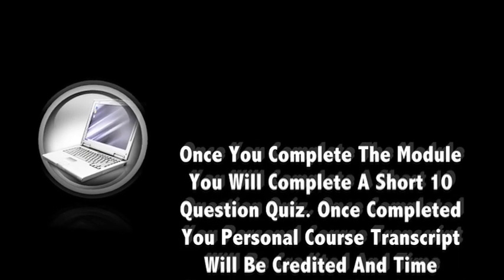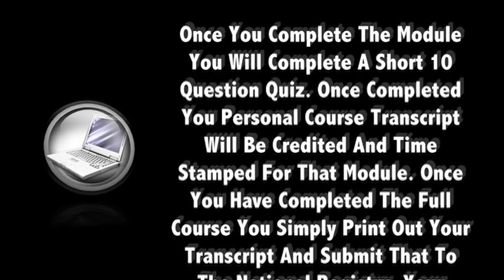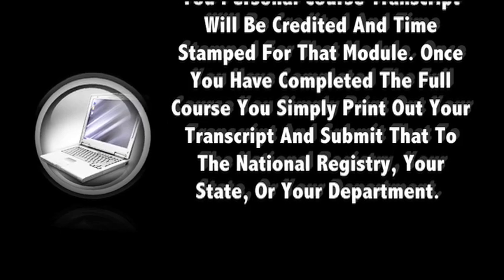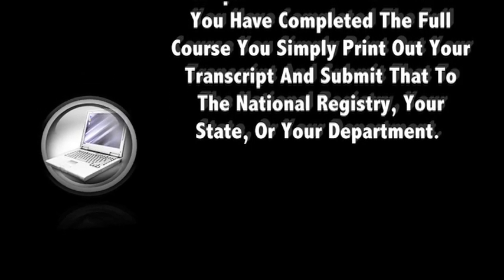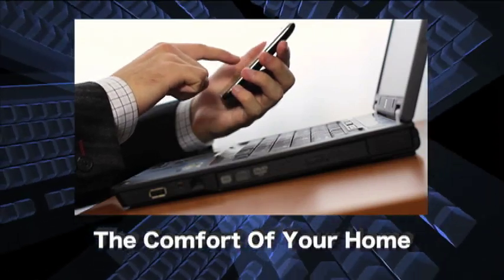Once you complete the module, you'll complete a short 10-question quiz. Once completed, your personal course transcript will be credited and timestamped for that module. Once you've completed the full course, you simply print out your transcript and submit that to the National Registry, your state, or your department. Distance CME has been designed to meet the needs of your busy schedule while at the same time providing quality and accredited education in the comfort of your home.